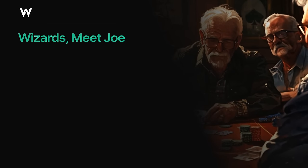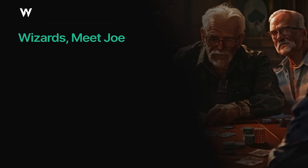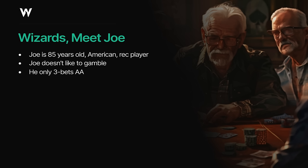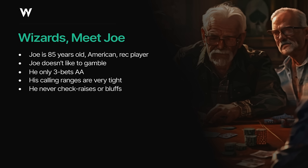With this in mind, I want you to meet our opponent for this video — the embodiment of the nit archetype. His name is Joe, an 85-year-old recreational poker player from the USA. Joe's defining characteristic is that he does not like to gamble. He enjoys poker as a game but isn't interested in big pots or big action. He only 3-bets preflop with pocket aces — even kings are a calling hand for Joe. He calls hands preflop mostly with the top 10-15% of the deck, so his overall VPIP is going to be very low. He can never check-raise or bluff in any way. When Joe first started playing poker in the late 1950s, check-raising wasn't even allowed in most games.